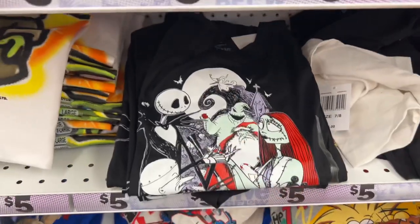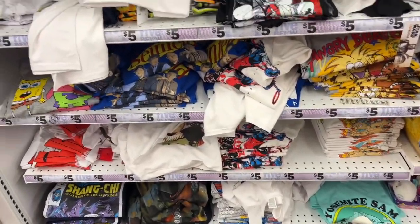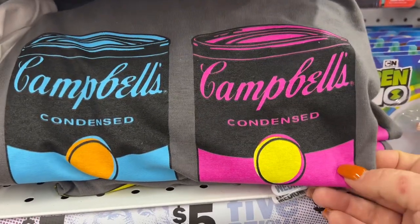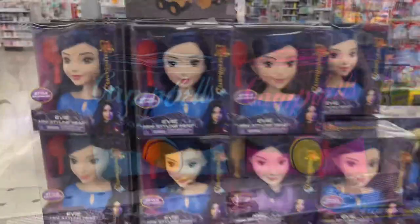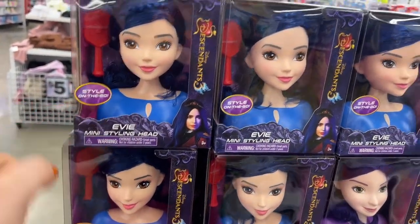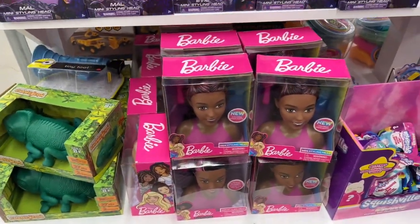They have Nightmare Before Christmas t-shirts in medium and large - really nice and stretchy, not like a regular t-shirt. They have a bunch of different assortment of t-shirts. This Campbell's Condensed one looks new - cute for that blue boy and girl look. The Descendants one is five dollars and makes a really nice gift. They also have Barbie ones.